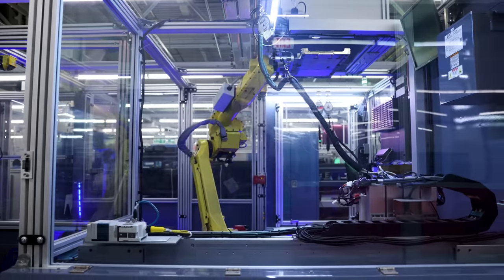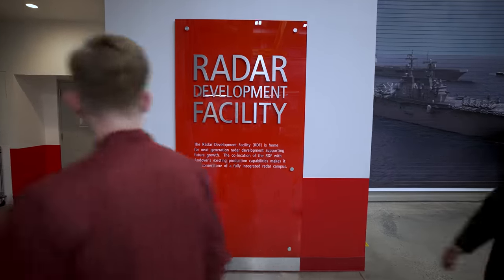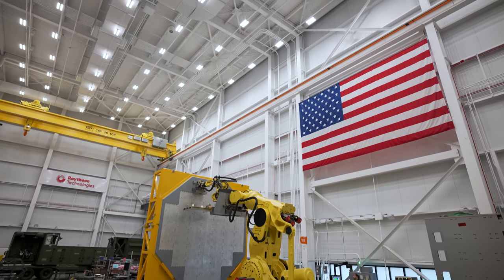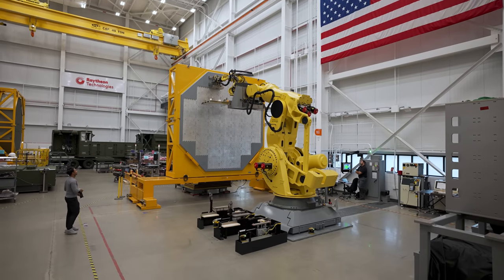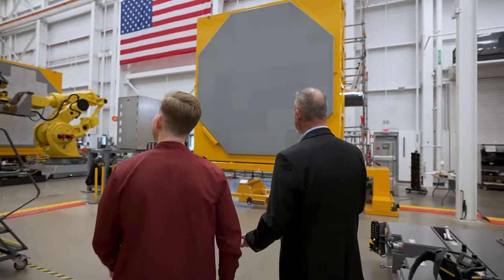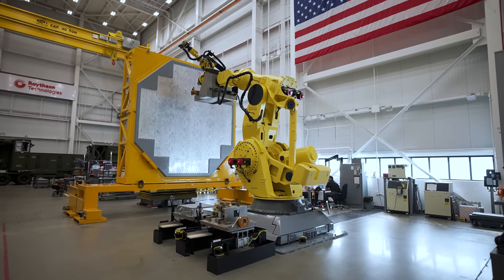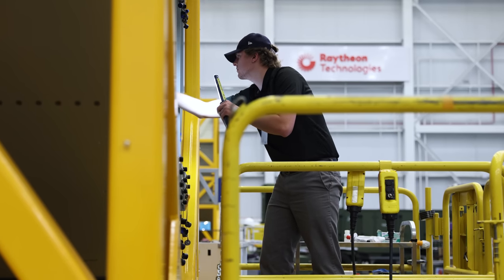After the work is done here in the subassembly areas, everything gets sent off to the radar development facility where we started this video. You can think of this area as the end of the manufacturing line, where all the pieces of SPY-6 come together. Welcome to the radar development facility. This is where it all comes together — you've got multiple variants being built in here, automation with a robot, and a skilled workforce all in one location.